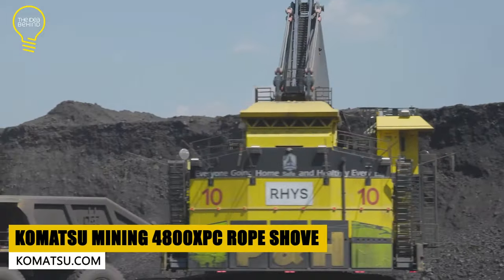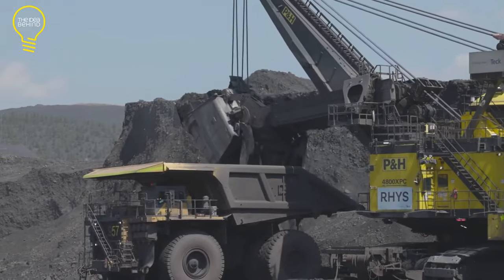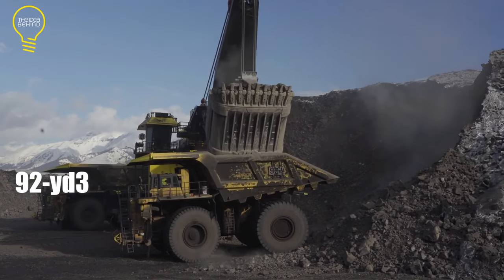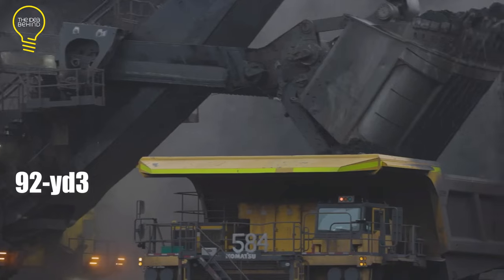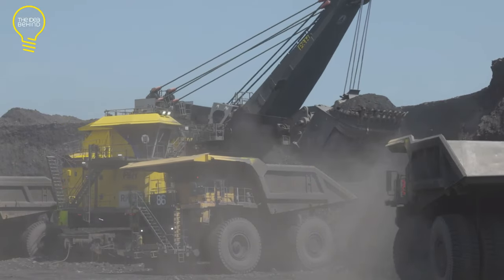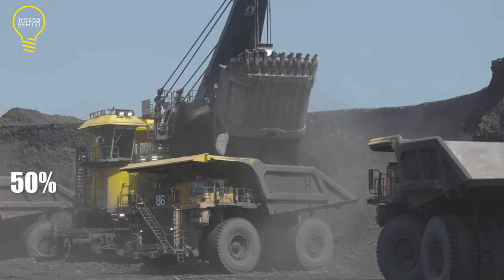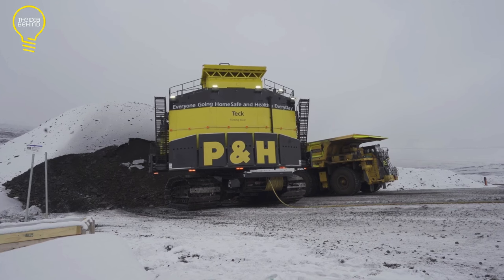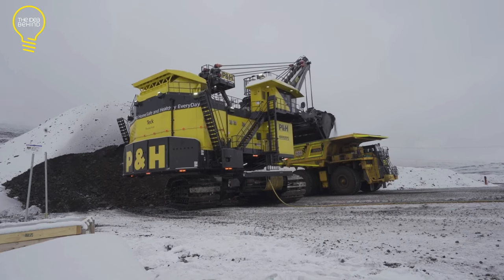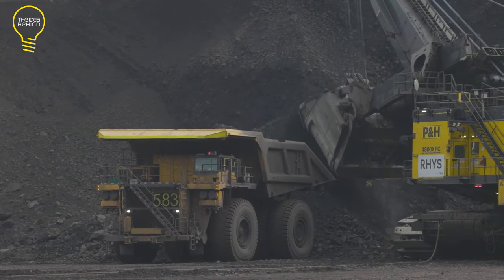The 4800XPC Komatsu is an ultra-class electric rope shovel built for challenging environments. With its 92 cubic yard dipper, the shovel can fill a large dumper in just three passes. Its adaptive controls are designed to increase output while reducing boom jacking by up to 50%. It has a dynamic crowd design system that ensures fine motion control and high crowd forces to enhance penetration and reduce abrasive damage. A shield system monitors the dipper's movement and mitigates collision damage between the dipper and the tracks.